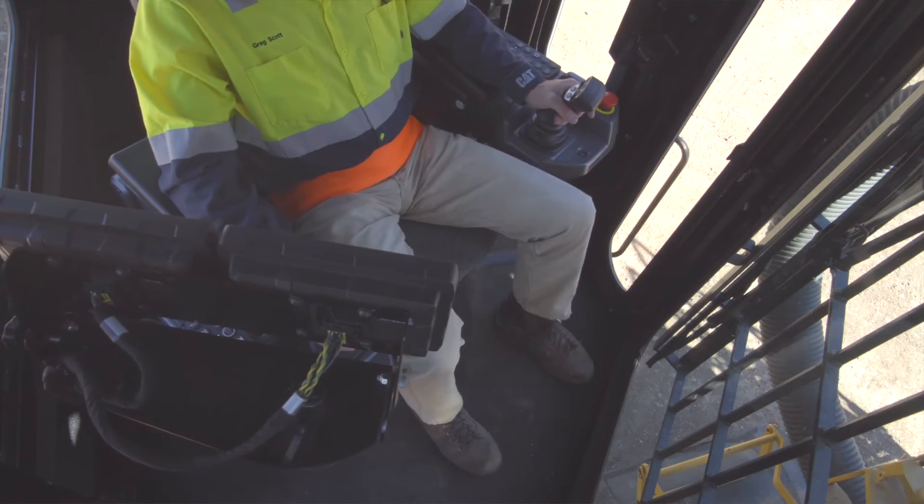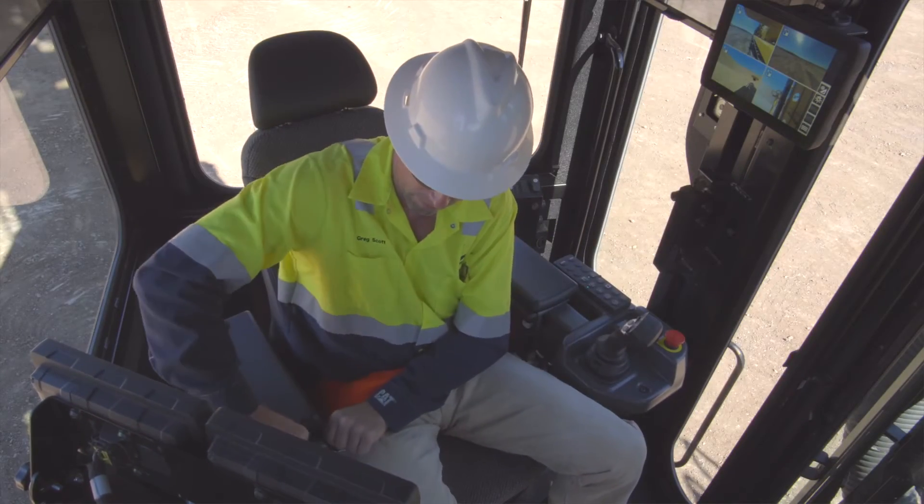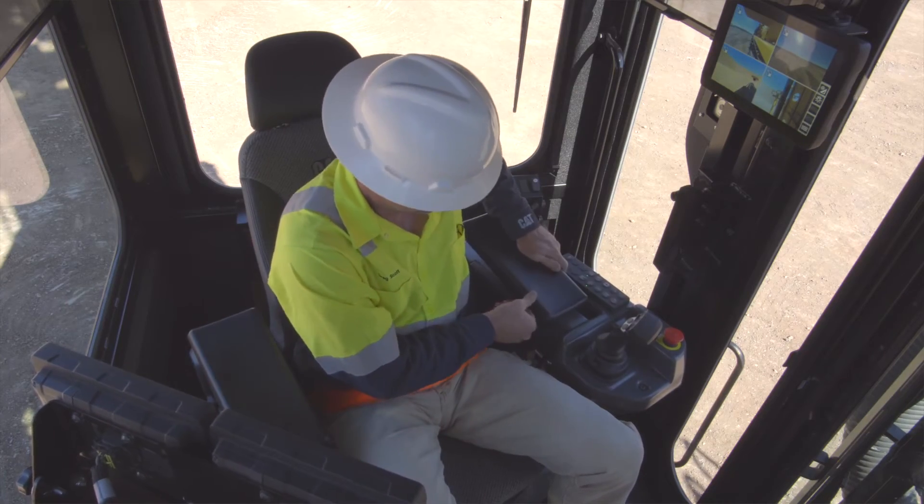Seat mounted display screens rotate with the chair and are adjustable to suit the driller's range and line of sight. The armrests are also adjustable for ergonomic use of controls and joysticks.